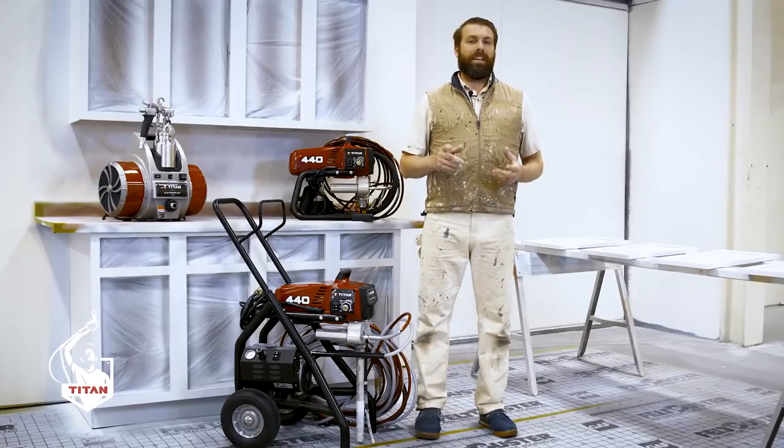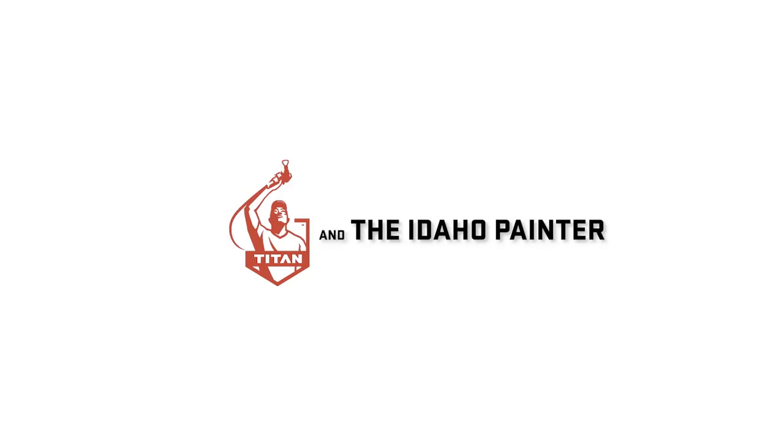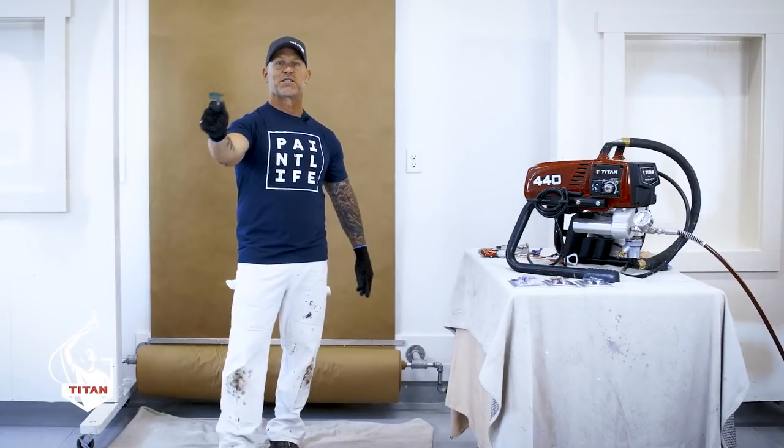Tune in for tips, tricks, and best practices on how to paint your kitchen cabinets. I'm going to give you some tips on spray tips.